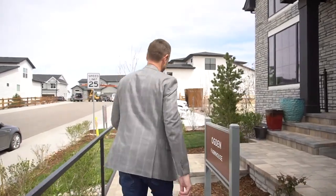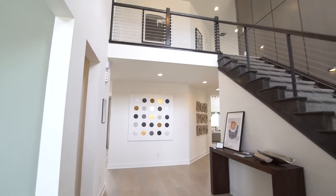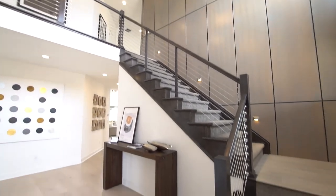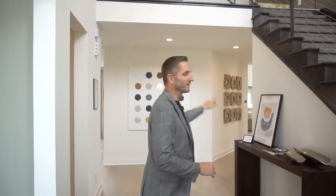Today we're here at the Ogden Model. Let's go check it out. The first thing you'll notice when you walk in is this really wide, expansive entryway that has high ceilings and a staircase off to the right. Over here you'll see this really nice, elegant office that they've done.